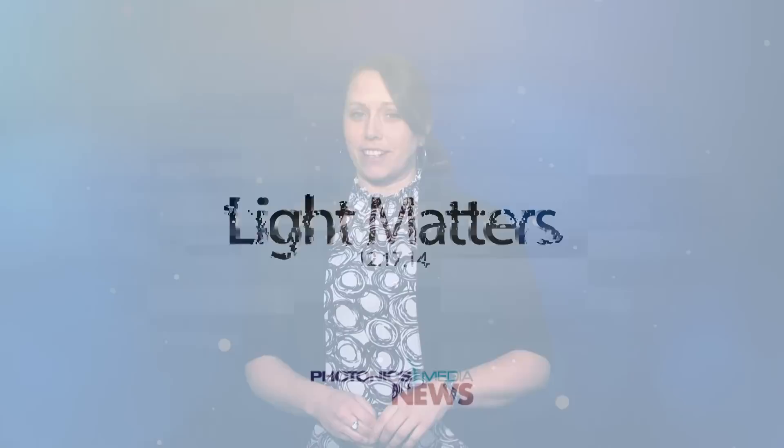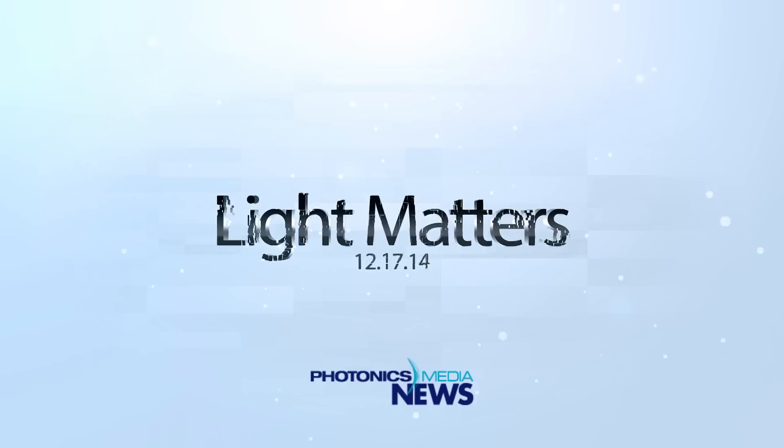A relatively simple way to create graphene out of plastic could lead to cheap, wearable nanoelectronics. We'll tell you about it this week on Light Matters. This is Light Matters for December 17, 2014. I'm Justine Murphy. And I'm James Lowe.